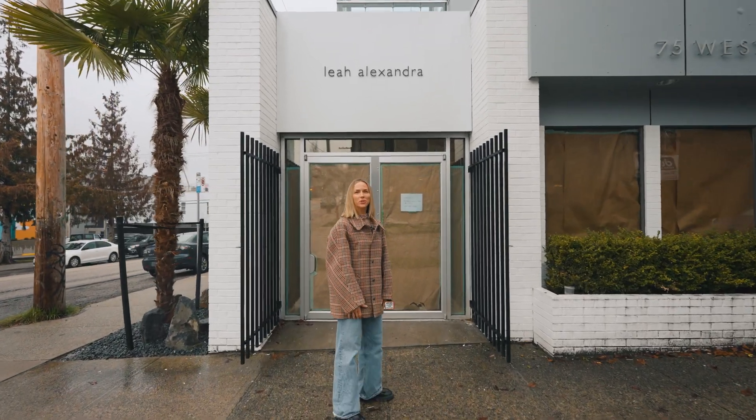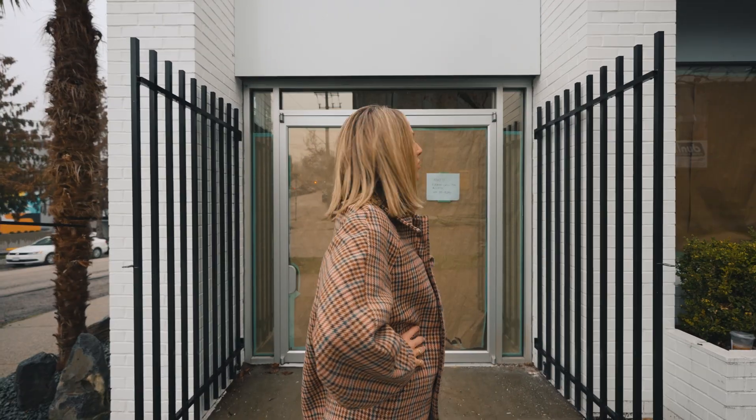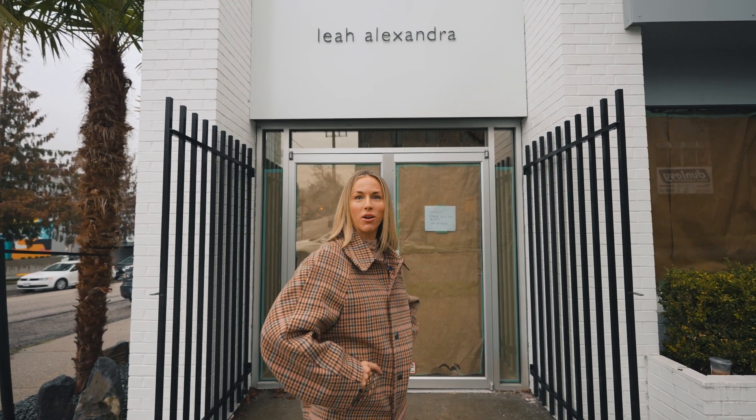Hey guys, welcome to our new space, our new headquarters. We are mid-construction, probably about three to four weeks out from moving date, so let's go check in on the progress and I'll give you a tour.